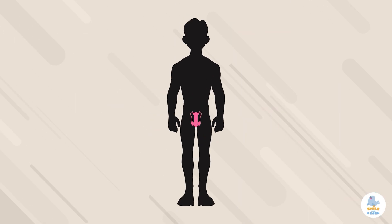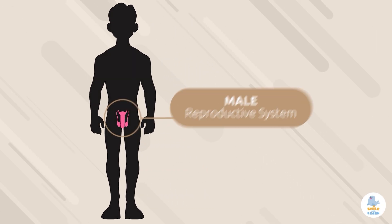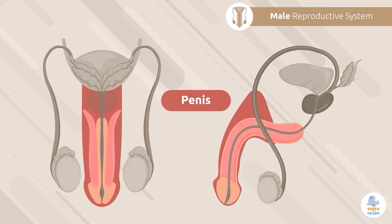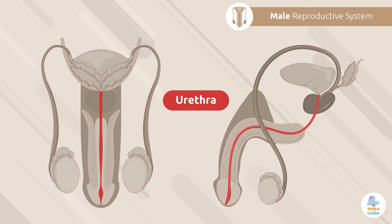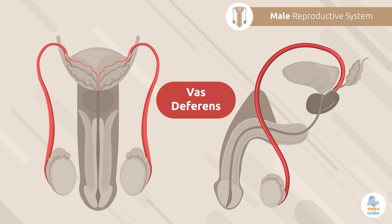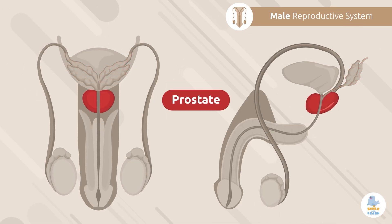Now we'll move on to learn about the male reproductive system. The main components of the male reproductive system are the penis, urethra, testicles, vas deferens, seminal vesicle, and the prostate.